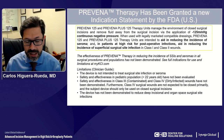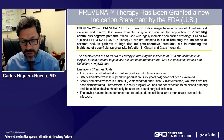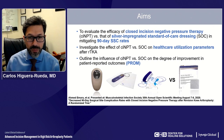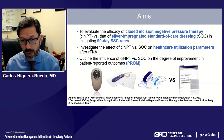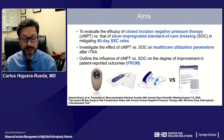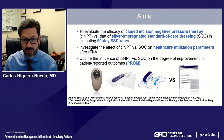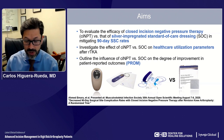It is important to highlight that this technology has some limitations — it shouldn't be used to treat surgical site infections or seromas, shouldn't be used in the pediatric population, and shouldn't be used in class three and class four contaminated or dirty infected wounds for treatment. The aims of the trial were: first, to evaluate the efficacy of closed incision negative pressure therapy versus silver-impregnated standard-of-care dressing in mitigating 90-day surgical site complication rates; second, to investigate the effect on healthcare utilization parameters after revision total knee arthroplasty; and third, to see if there was an effect on patient-reported outcomes comparing these two interventions.